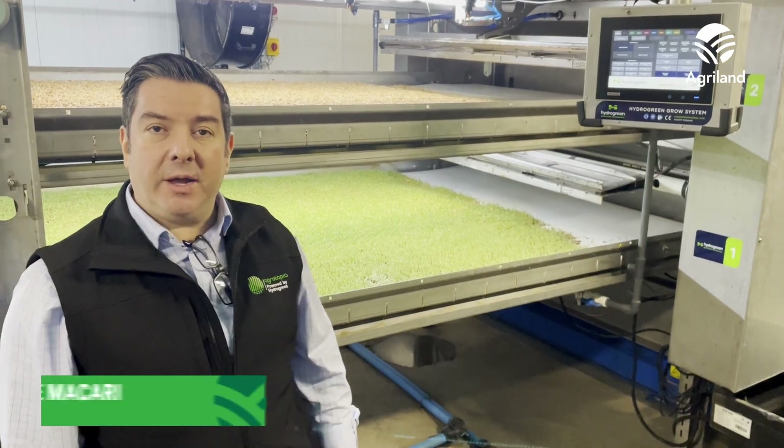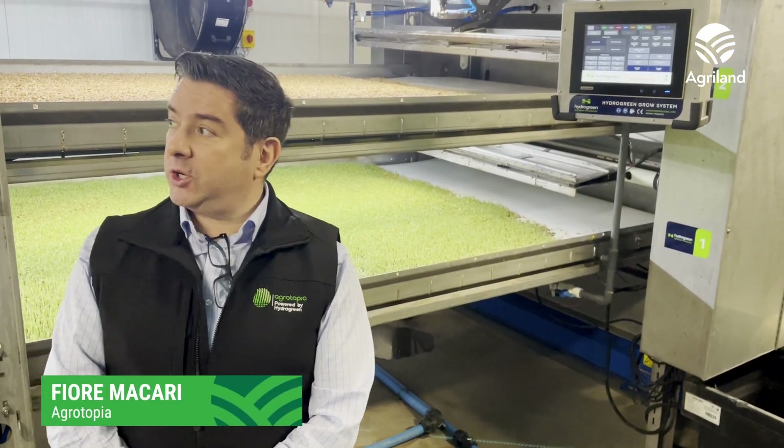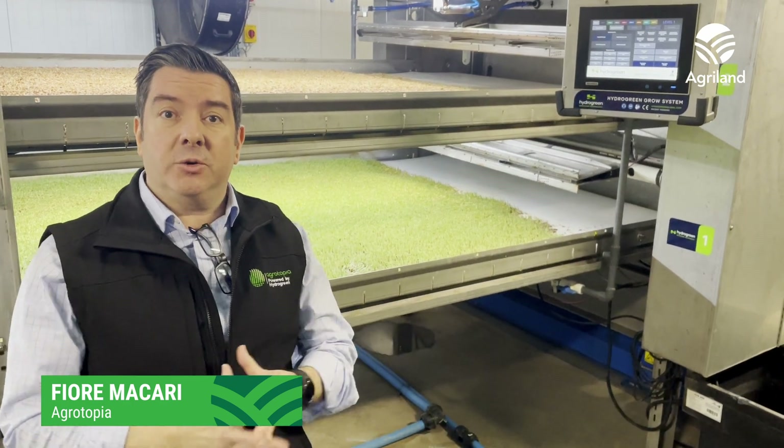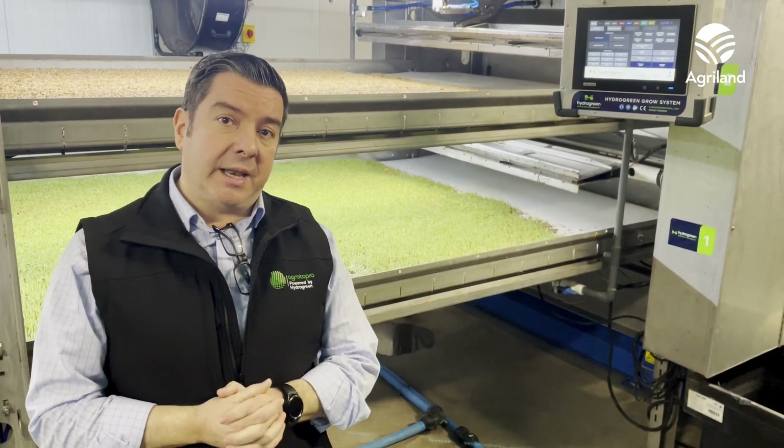Hello, I'm Fiore MacLarry, MD of Agritopia Ireland. We're actually in our proof of concept unit at Finnegan's Farm in Ballarat, Navin County Mead.